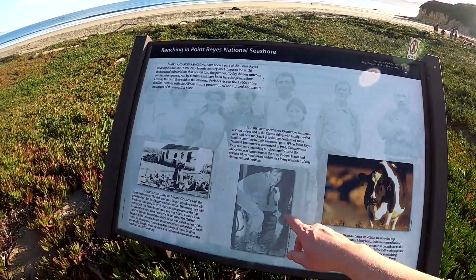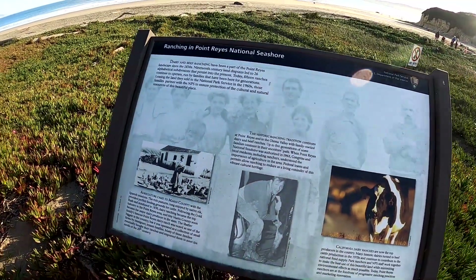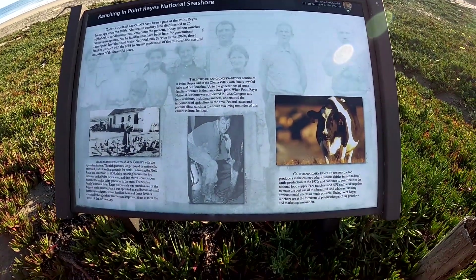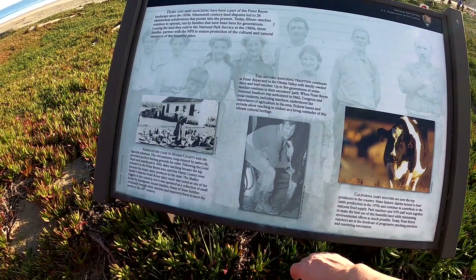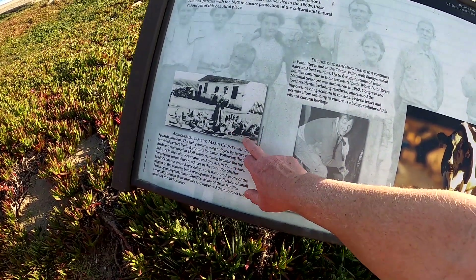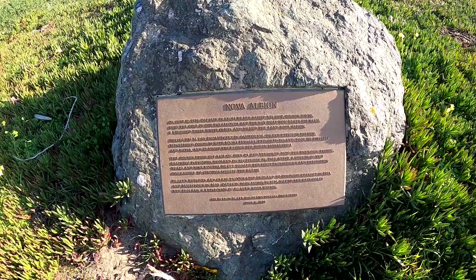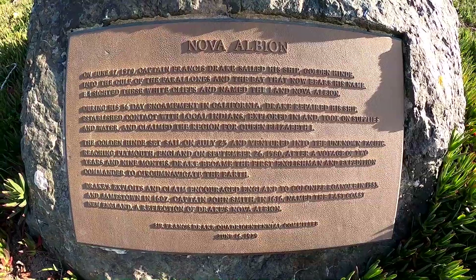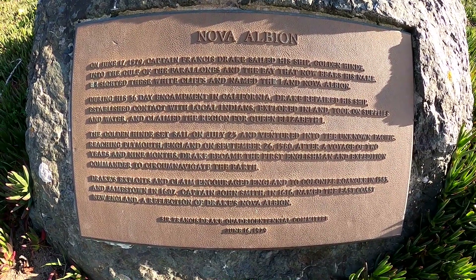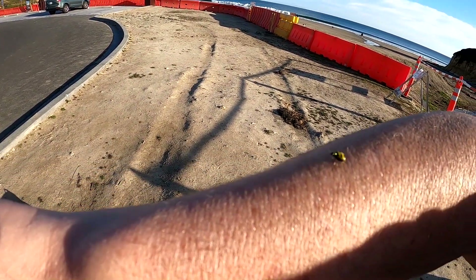This sign talks about dairy and beef ranching being a part of Point Reyes since the 1830s, and some of the original farms are still here today - California dairy ranches. Agriculture came to Marin County with the Spanish missions. I'm going to film this sign about Nova Albion - it's too long to read but if you want to read it, just pause the video. Check out this little bug crawling on my arm - it's a ladybug but it's going to fly away.